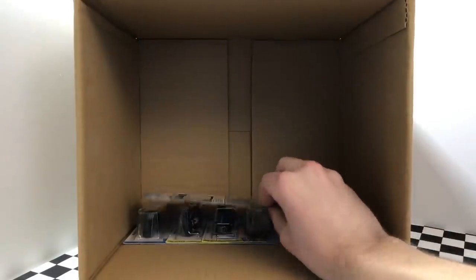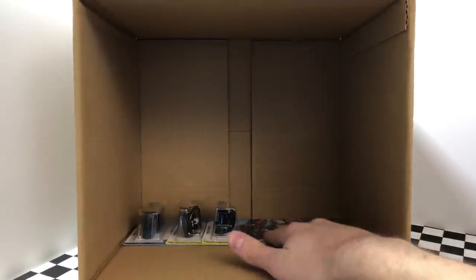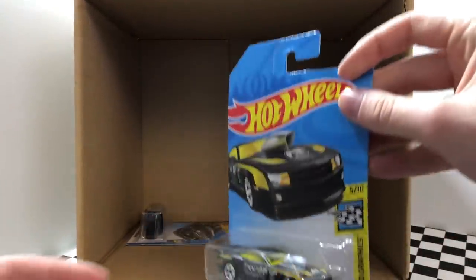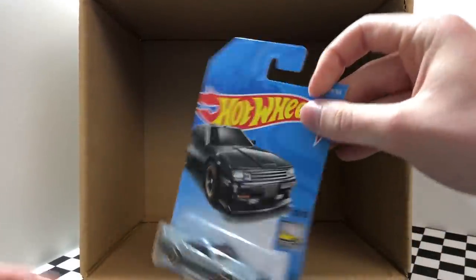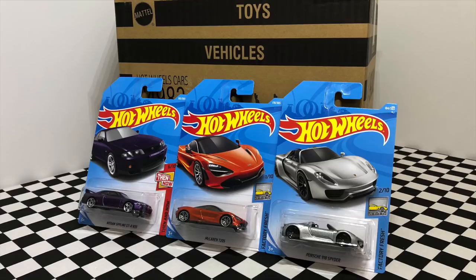Six cars to go — on the bottom right we have a Checkmate Cloak and Dagger. From Then and Now we have another purple Nissan Skyline GTR R33. It looks like there's one more of the black and green Lamborghini Countach in the J case. Three cars left to go — we've got another one of the black 1985 Honda City Turbo 2. Here's a car we haven't found yet in the J case — it's the black and yellow color of the 2010 Pro Stock Camaro.